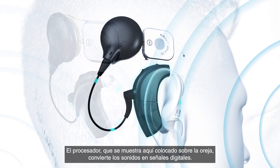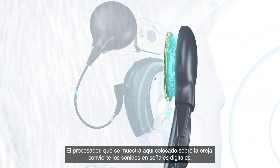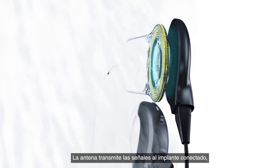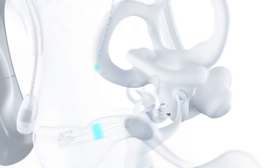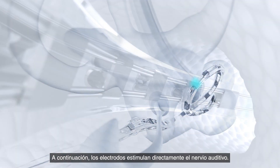The processor, shown here worn over the ear, converts the sounds into digital signals. The headpiece transmits the signals to the connected implant, which passes the electrical signal on to the CI electrodes in the inner ear.